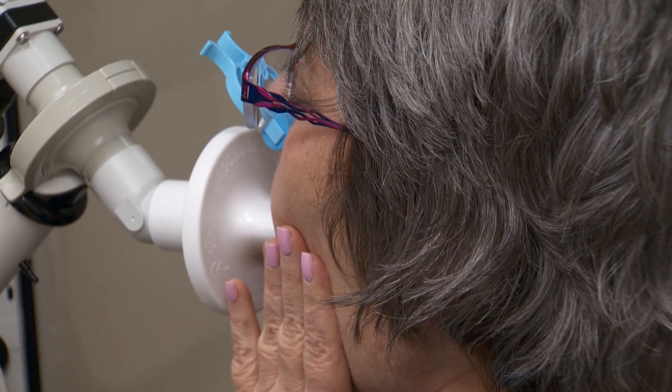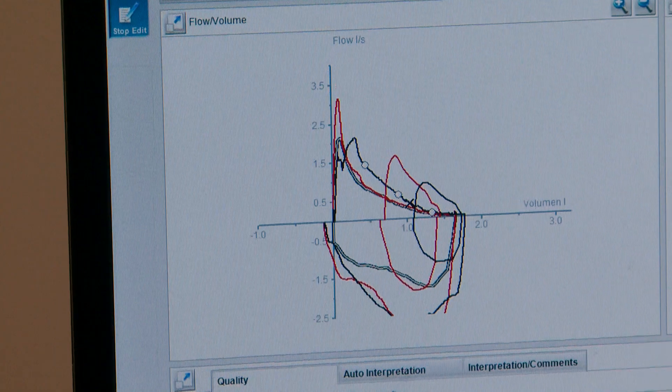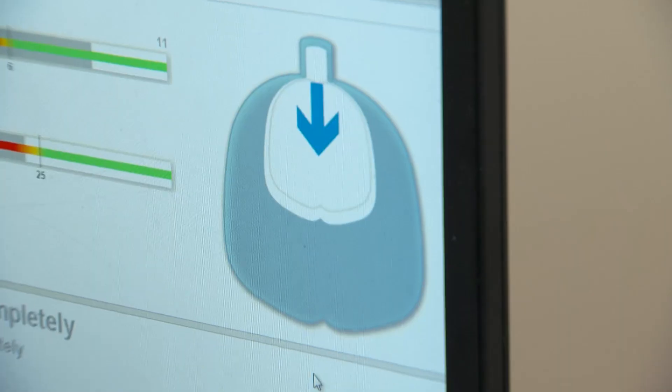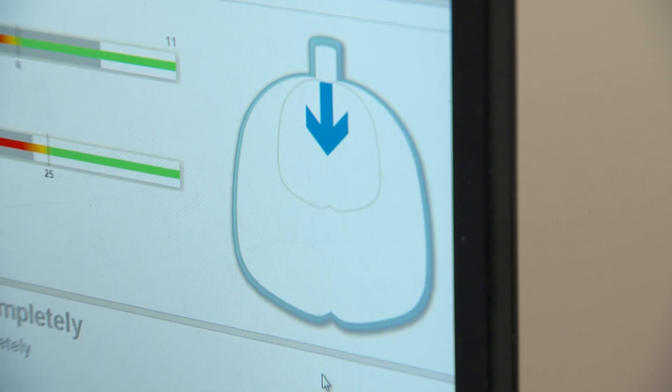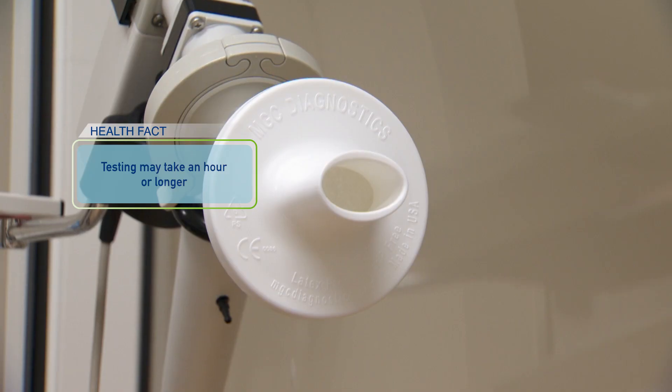Usually the tech will have you take a deep breath and breathe out as fast and hard as you can for as long as you can. They want you to blow it out really hard and fast, and also slowly, to determine your airflow at maximal effort and at regular effort. They'll also measure your maximum ability to ventilate, and so they'll make you pant, which is sometimes a little bit difficult for people.